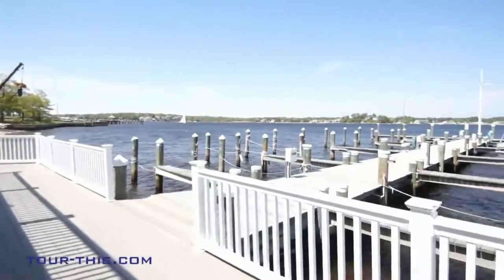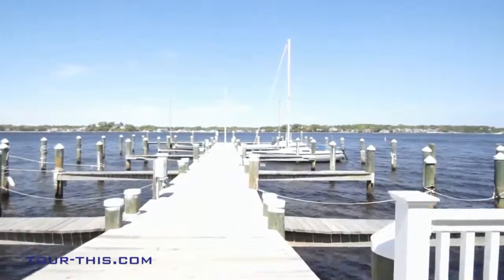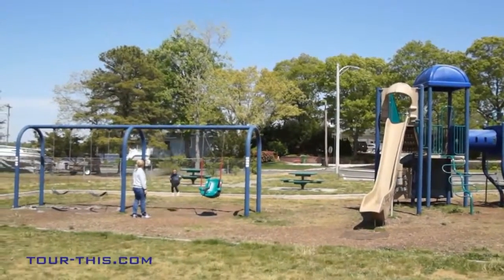Moor your boat at the Pine Beach Yacht Club, which is within walking distance — a waterfront retreat for relaxing, swimming, boating and social activity. Superb private and community schools are also nearby.